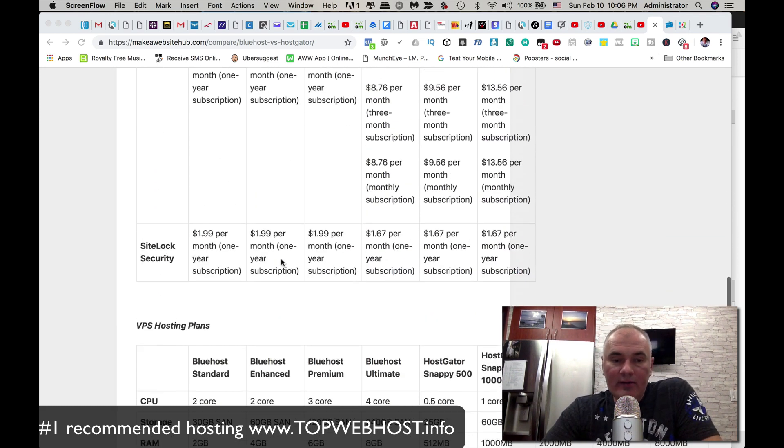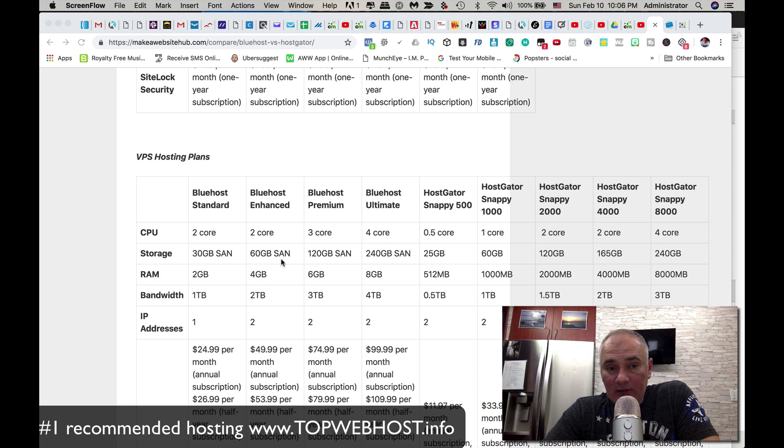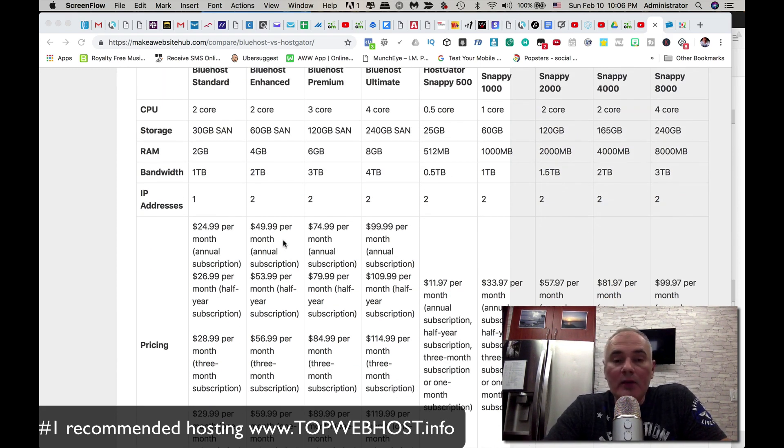Now let's look at VPS hosting plans — these are for more heavy-duty users who require the fastest possible page loading times. VPS stands for Virtual Private Server, which means you're not on a shared plan where you're sharing a server with hundreds or thousands of other users. With a VPS plan, you get a dedicated server.